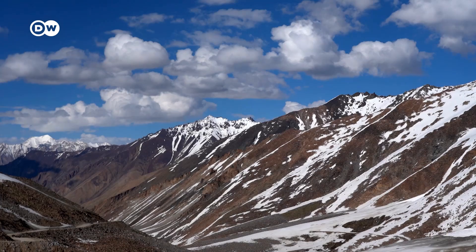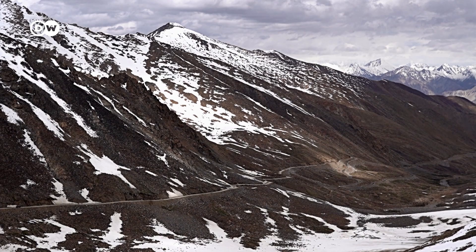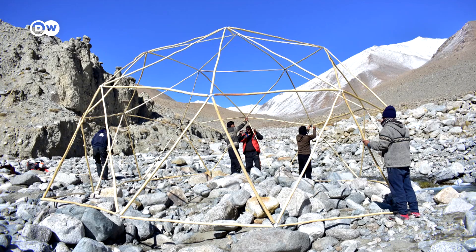Although the glaciers melt during summertime, there is still water scarcity during certain months. What many people don't understand is that for farmers, the challenge of water is only in springtime — April and May — which is when they need water, and which is when the glaciers are still not warm enough up there, meaning they don't melt.